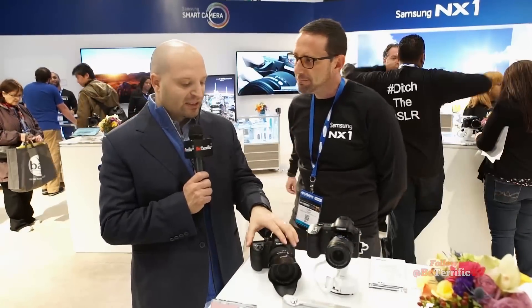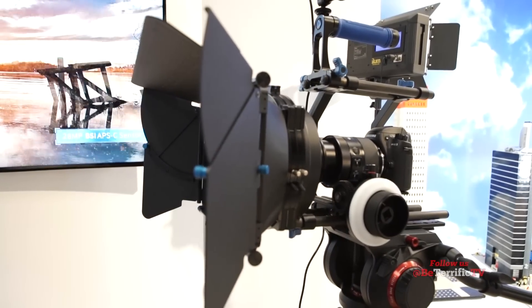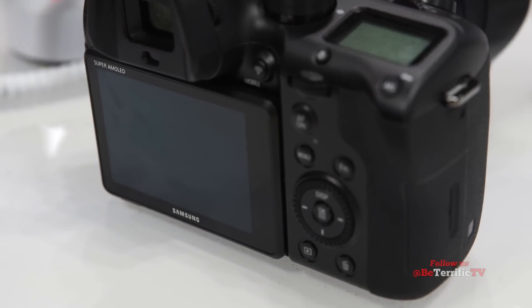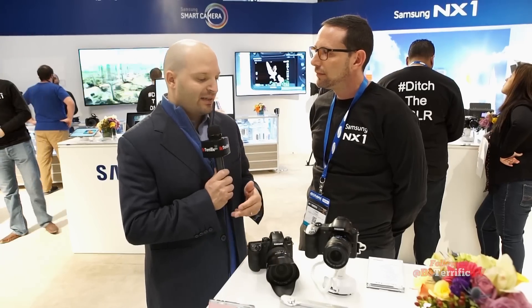The camera is out end of the month and the footage is awesome. You can also output uncompressed 4K over HDMI to an external recorder like an Atomos Shogun, Ninja Recorder, or an Odyssey 7Q to step up your production.